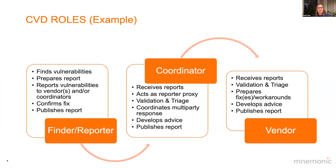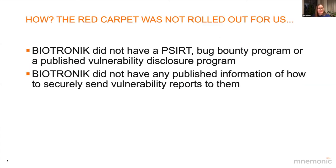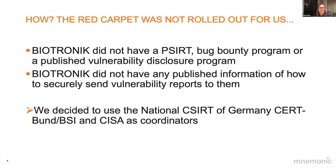We also involved CISA and the former ICS-CERT in the US and the FDA to submit our findings. This wasn't a very easy or straightforward process because Biotronik did not have a product CERT, a bug bounty program, or a published vulnerability disclosure program. They did not have any published information about how to securely send vulnerability reports to them. When I first got in contact with them, they sent me to a PR person. But eventually we found the right person to be in contact with through these coordinators.